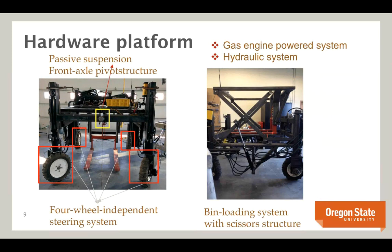Here's the hardware platform in more detail. It has passive suspension and a front axle pivot structure. One particularly interesting feature is the four-wheel independent steering system, where the wheels can move independently — enabling Ackerman steering, four-wheel coordinated steering, crab steering, and spinning in place. This is a gas engine-powered vehicle with a hydraulic system for bin lifting, and a scissors structure for the bin loading mechanism.